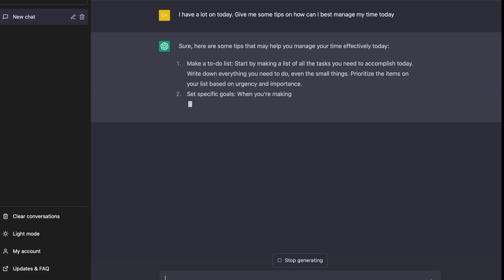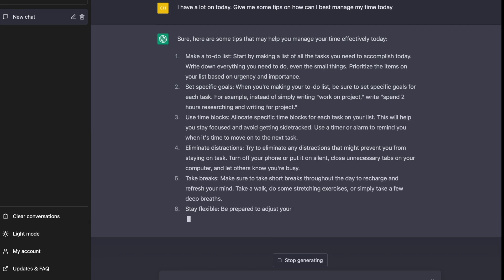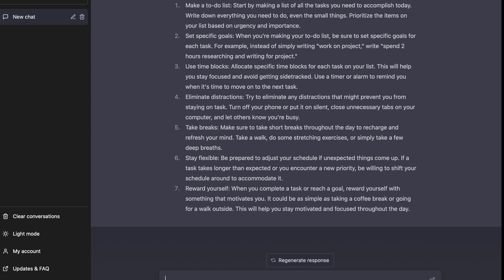Similarly, I've used ChatGPT to help me solve more personal problems as well. When I was feeling overwhelmed by my to-do list, I turned to ChatGPT and gave it a prompt about productivity. It provided me with a range of tips and tricks for managing my time more effectively, which helped me prioritize my tasks and get more done in less time.